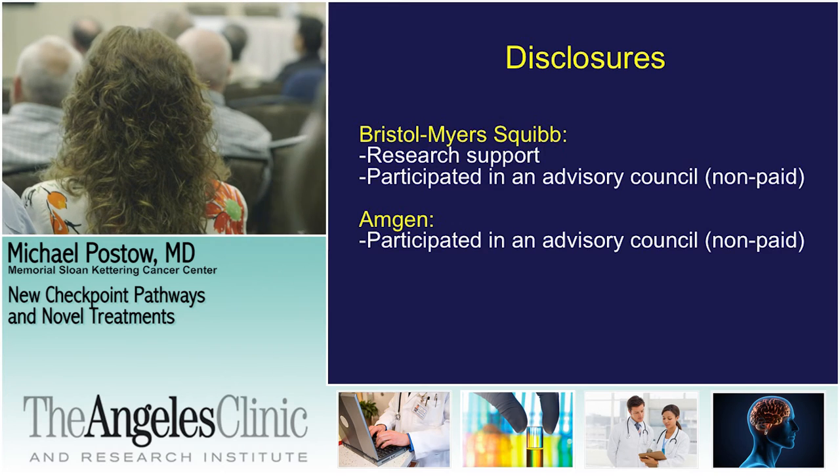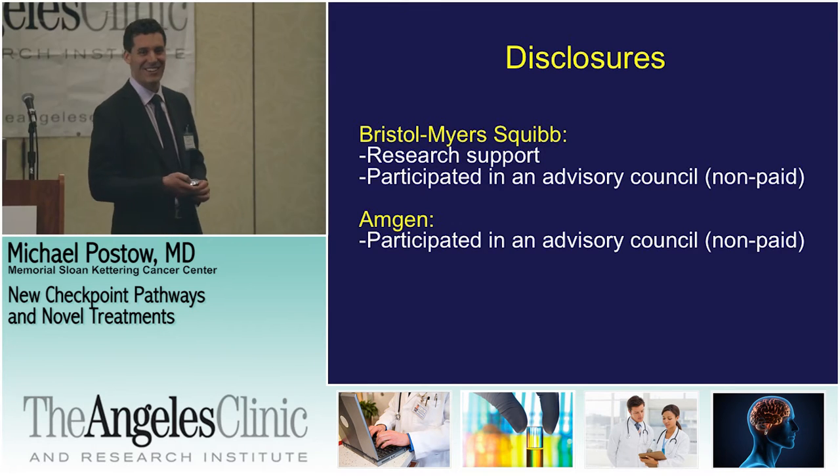These are the disclosures I have. It's a little shorter list, but I hope to get it longer as time goes on.